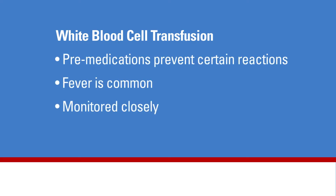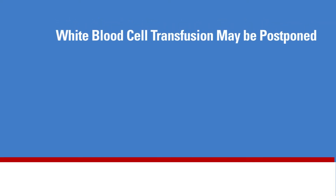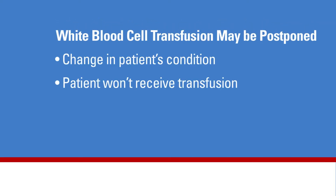For the patient, receiving a white blood cell transfusion is very similar to a regular blood transfusion. Pre-medications are usually given to help prevent certain reactions. Fever is a common and expected side effect and is not considered a harmful reaction. Fevers are monitored closely by the treating physicians during and after the transfusion. A decision to postpone or cancel the white blood cell transfusion may be made at any time if the patient has a major change in their condition, such as an unexplained fever, respiratory illness, or emergency procedures or surgeries.